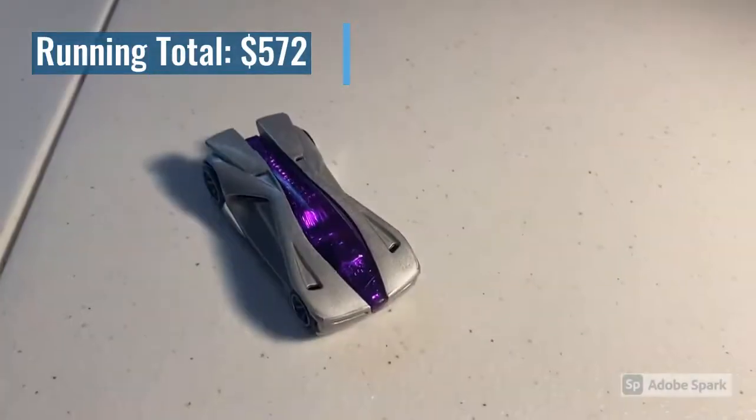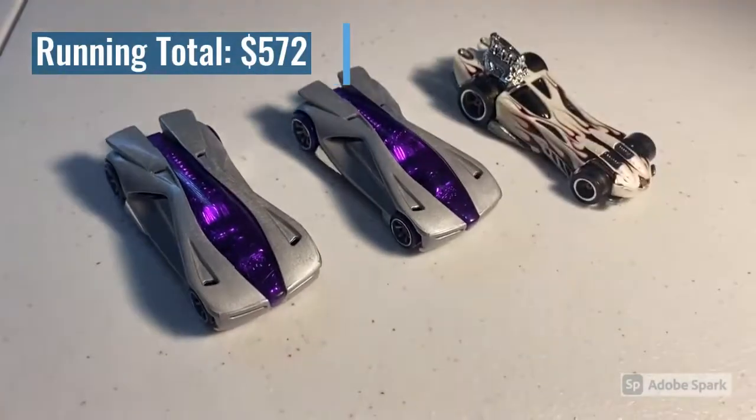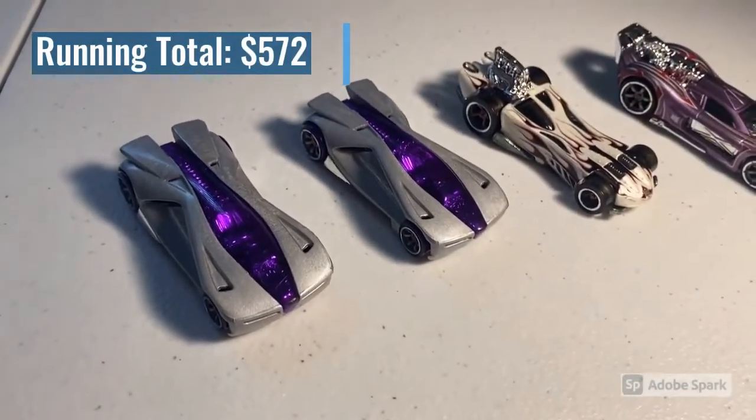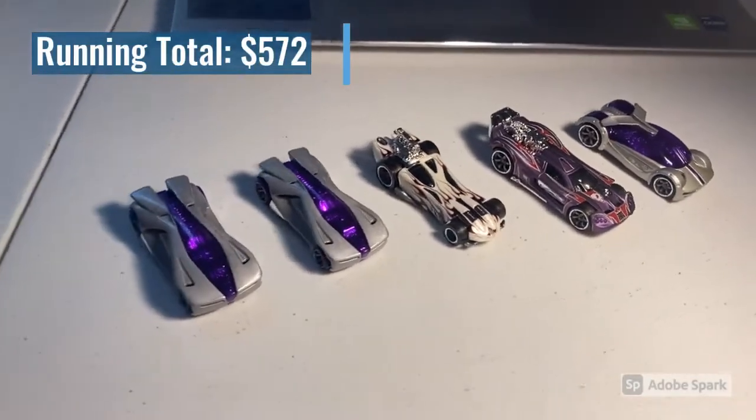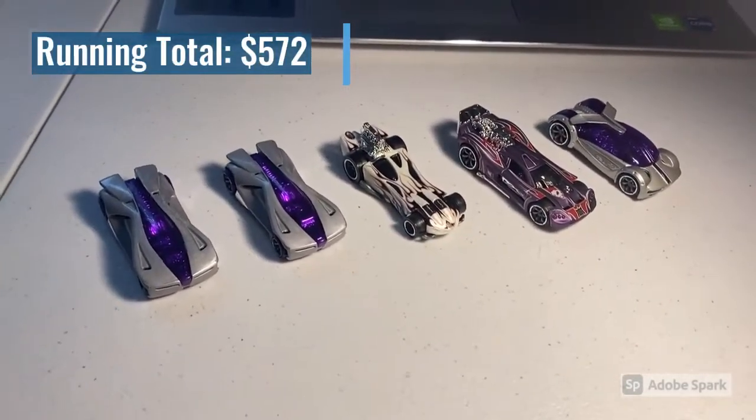The last purchase of the day was five loose mint cars: two CM6 Anthracites, a CM5 Powerbomb, a CM6 Purple Spine Buster, and a CM6 Iridium — a bunch of Silencers vehicles with a lot of purple in this order. Total was $65 even, so thank you for that purchase — hopefully you enjoy.